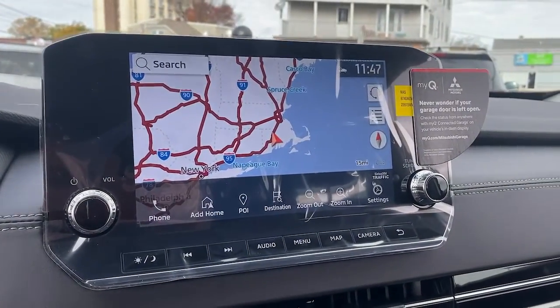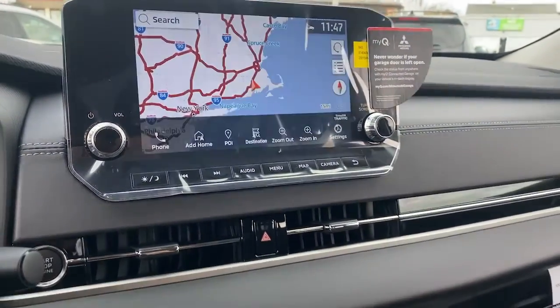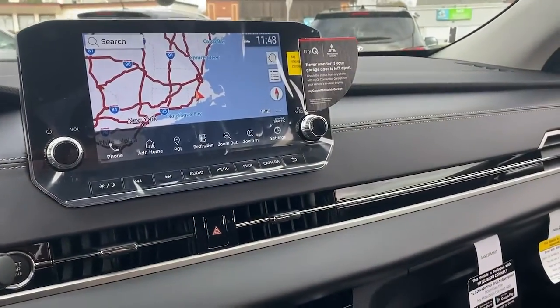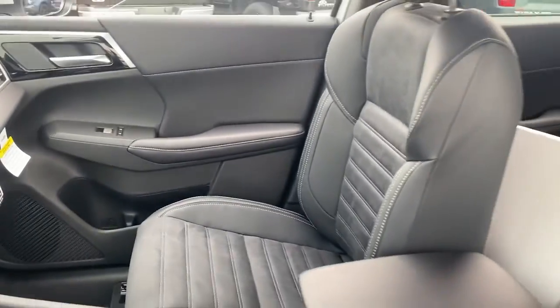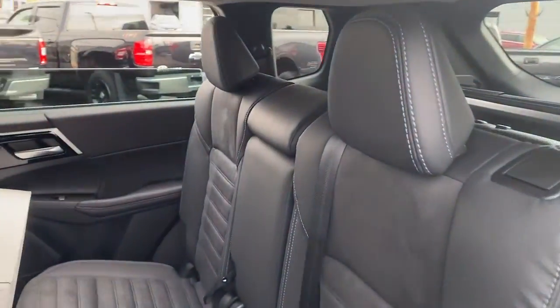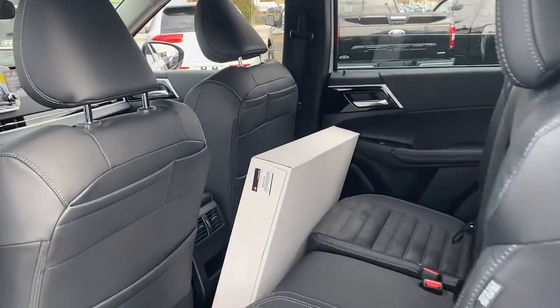The following are some of this vehicle's highlighted options: keyless entry, third-row seat, fog lamps, backup camera, heated mirrors, power liftgate, lane-keeping assist, four-cylinder engine, tire pressure monitoring system, and blind spot monitor.